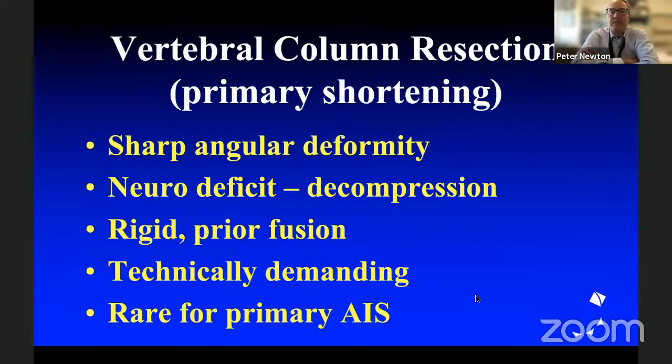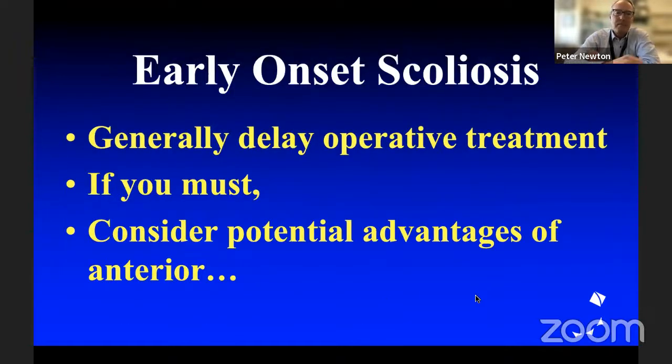Vertebral column resection is the ultimate in anterior column shortening. We use it largely for sharp angular deformities, neurologic decompression, or rigid prior fusions. It's technically demanding and extremely rare in primary virgin AIS cases, but it's effective because we get that shortening. What about in early onset scoliosis? Most of the time in EOS we're doing our best just to delay operative treatment, but if you must, consider the potential advantages of an anterior approach.